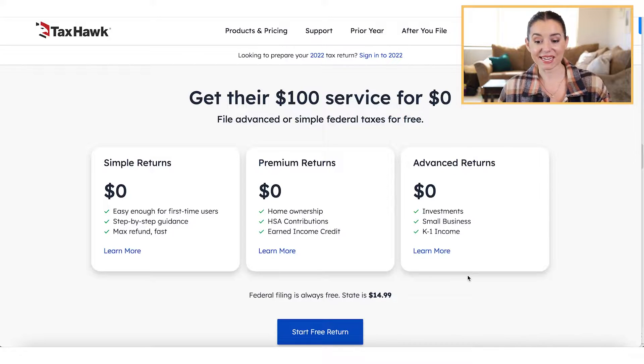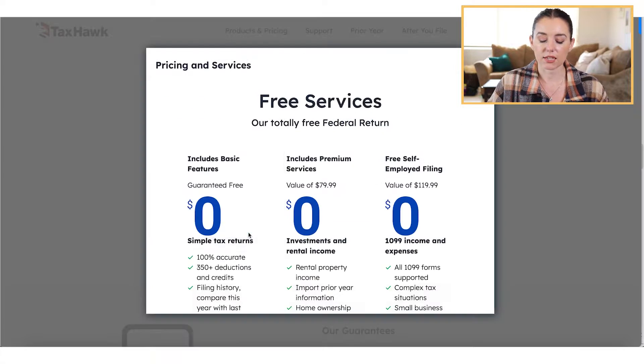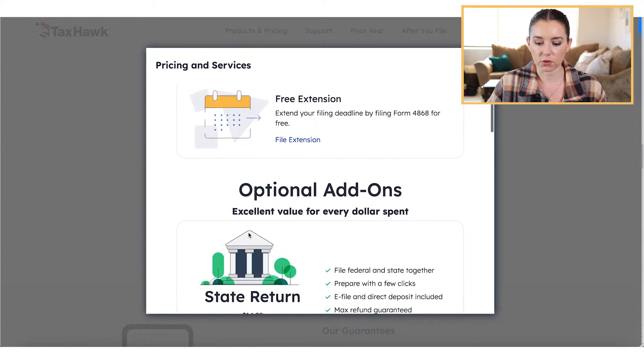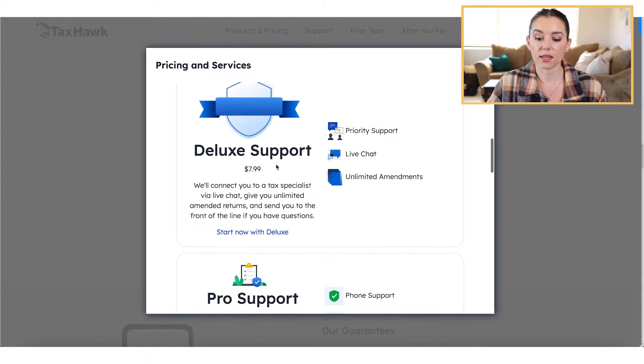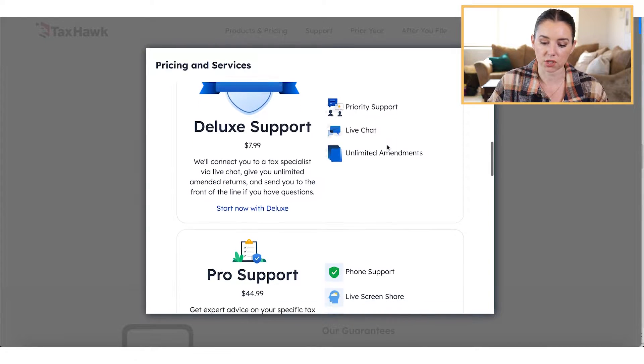You're not going to pay anything for your federal return. You will pay an additional $14.99 per state filing. Also, if you're wanting to upgrade to get the pro support, you're going to be paying $44.99 as part of that plan. The additional add-ons include the state return, and then the deluxe support gives you access to priority support, live chat, and unlimited amendment returns.